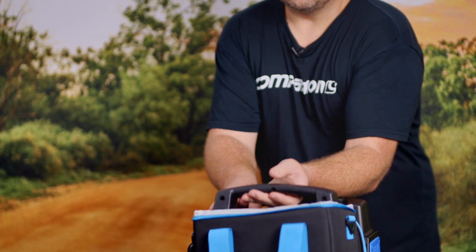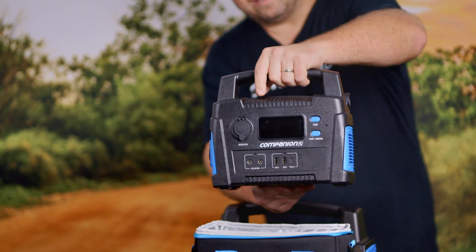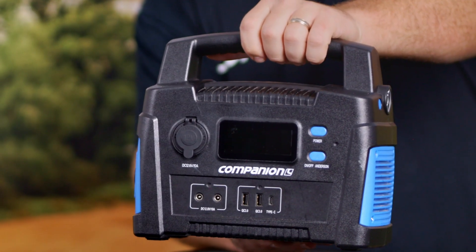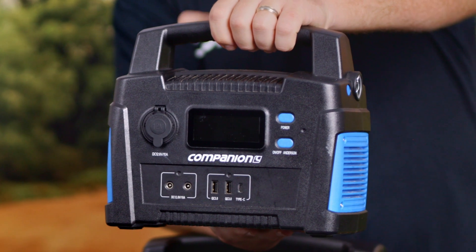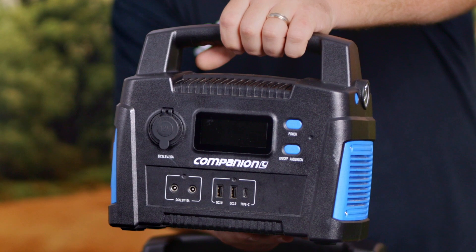With the smaller solar panel it could be perfect for the Rover 40. It has a smaller capacity battery, so the Rover 40 will run a fridge for a day. If you combine it with a good solar panel you can have indefinite power for your camping trip.